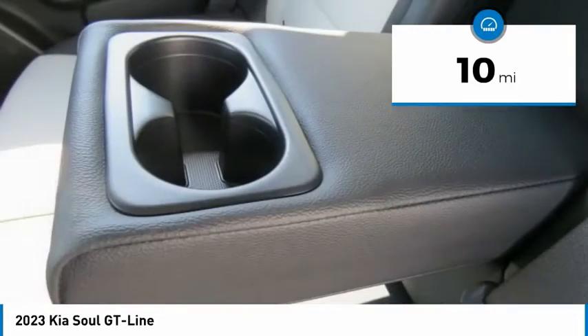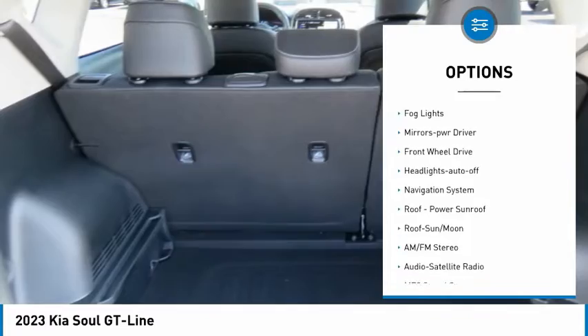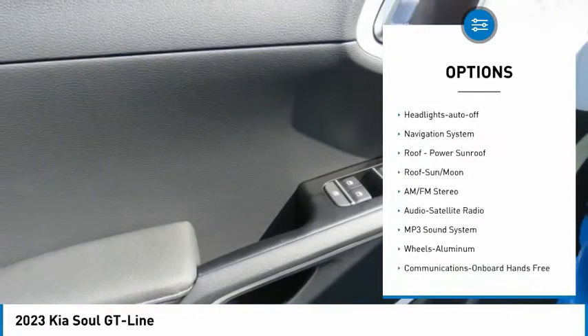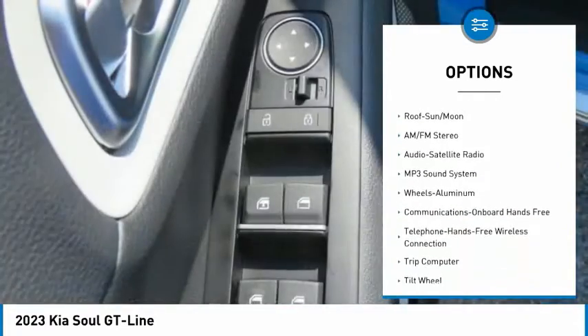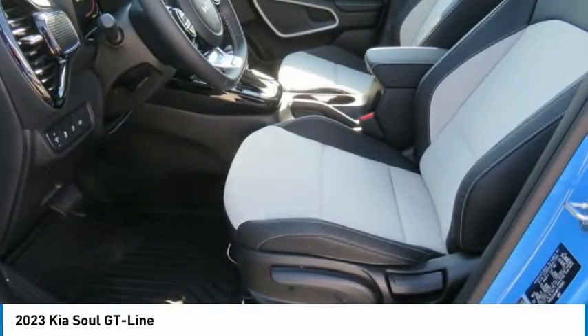Here are some of this vehicle's great options: aluminum wheels, heated side mirrors, traction control, daytime running lights, remote keyless entry, fog lights, mirror memory, FWD, headlights auto off, and navigation system.